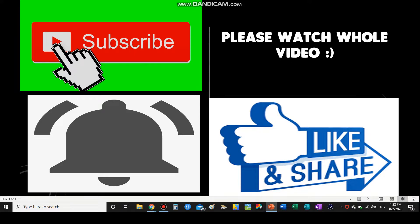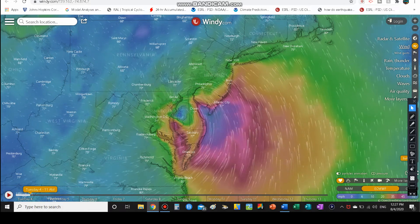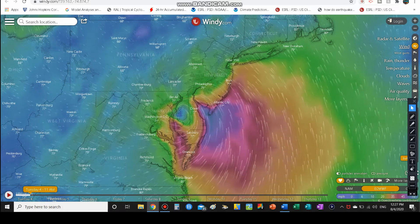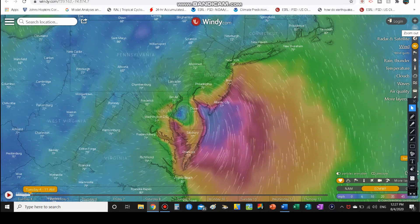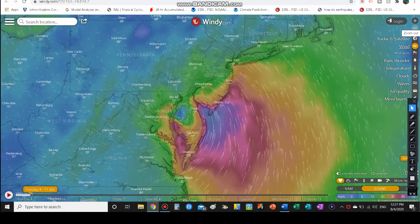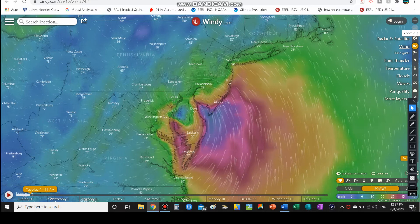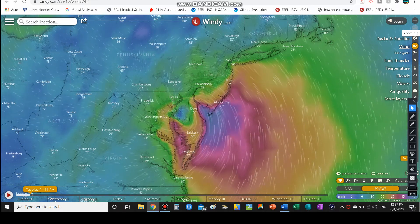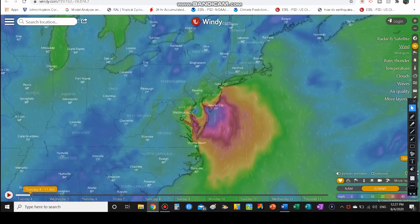Now let's get on with today's video. You can call it Isaias or Isaias — both names work — but today we're continuing to track Tropical Storm Isaias as it moves through the mid-Atlantic. I would have done a video a couple hours ago, but sadly in my county we actually had at least a couple of tornado warnings and I did have to take shelter in the lowest level possible, which hopefully you guys are doing as well.